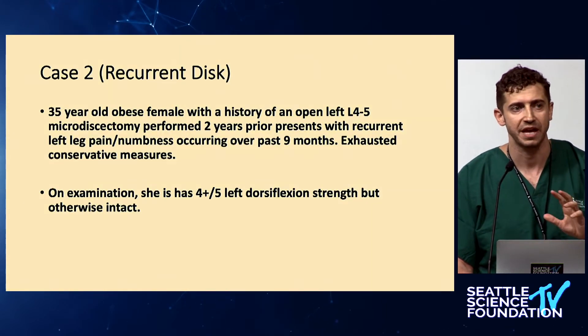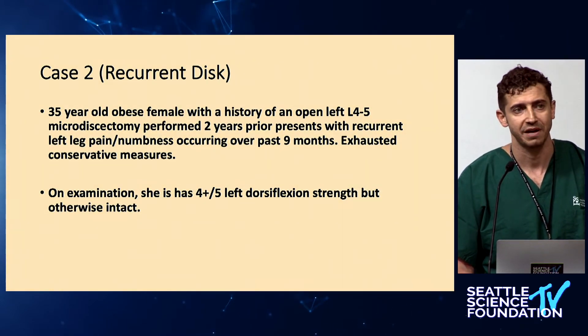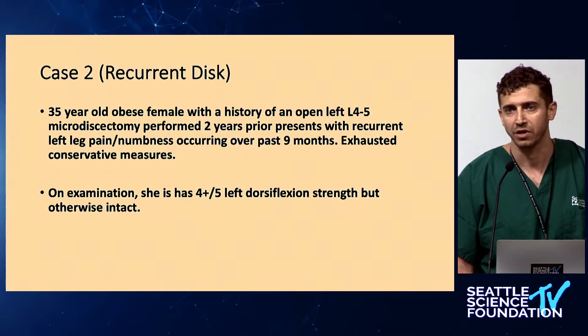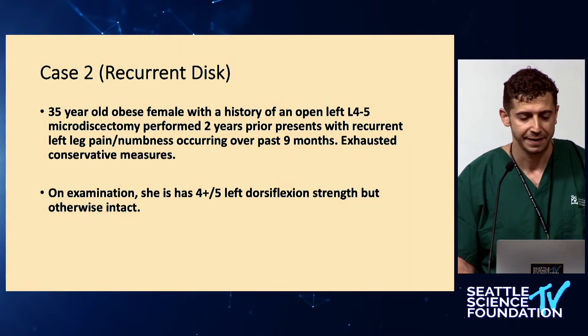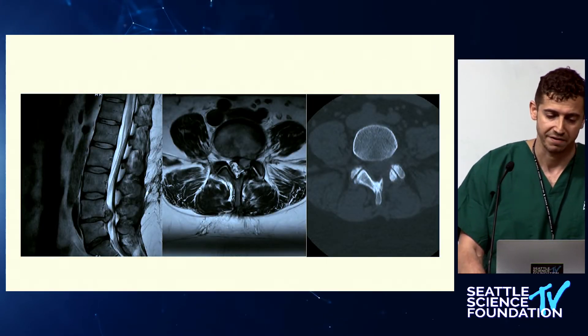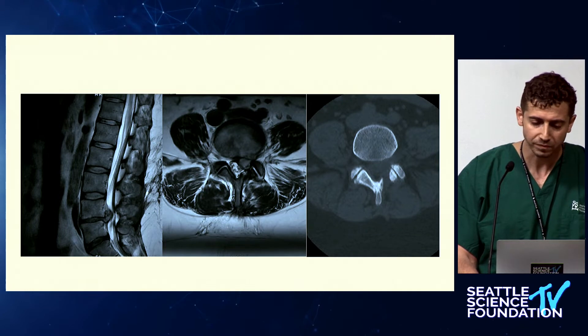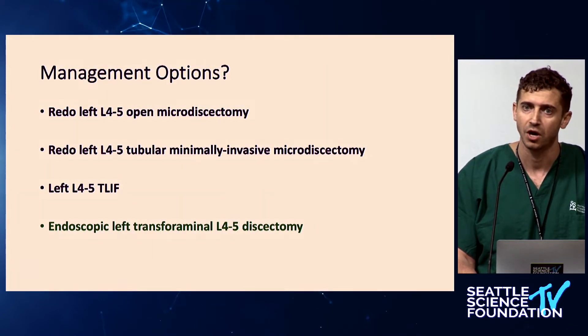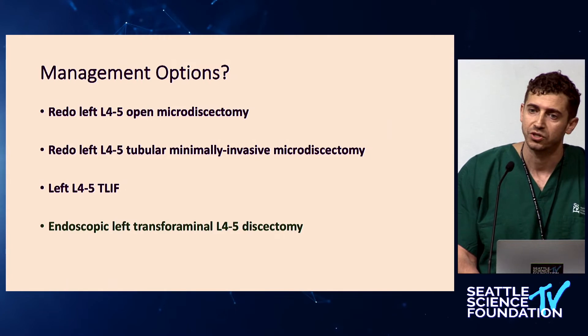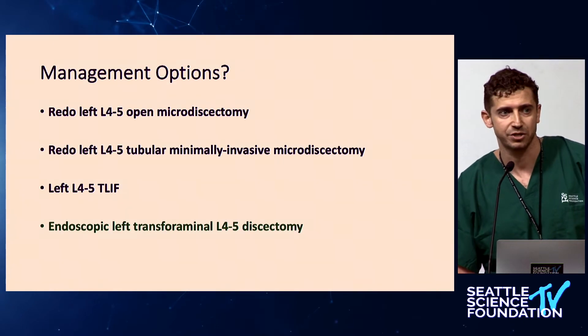The second case is a recurrent disc situation — a patient I took care of yesterday who had a previous open left L4-5 microdiscectomy and came in with recurrent symptoms and a recurrent disc herniation. She had exhausted conservative measures and was a surgical candidate, with a little bit of foot dorsiflexion weakness but otherwise intact. Her MRI demonstrated a far-lateral recess disc herniation, quite large, and the CT showed the previous bony opening.